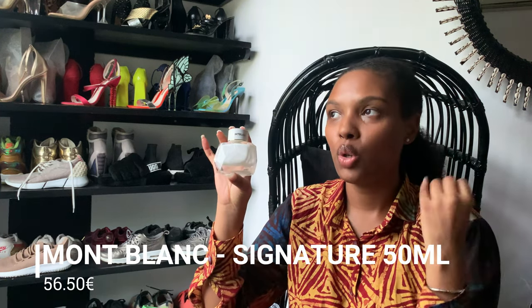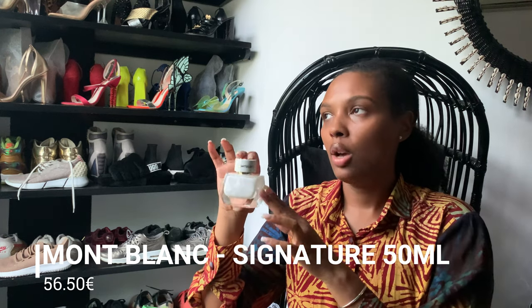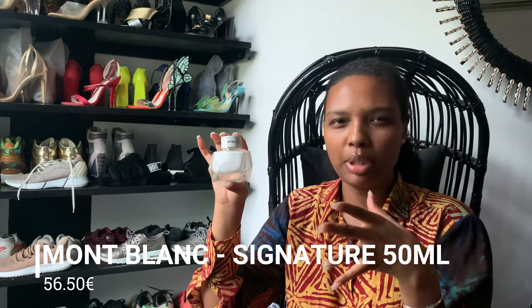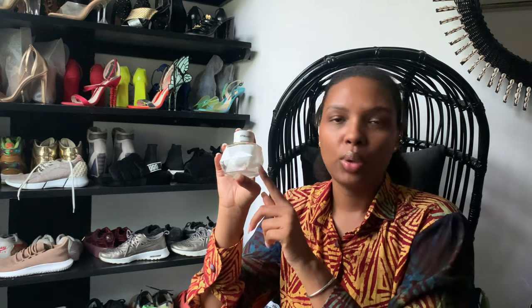Then I got the Montblanc Signature. This is a fresh, airy, light vanilla with musk and I believe clementine — something very fresh. It's a great fragrance for spring and summer because usually vanilla-based perfumes are very heavy and people feel they're more suitable for autumn and winter, but this one works beautifully in hotter weather.